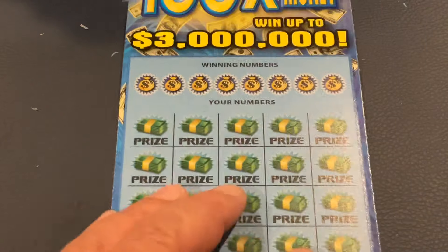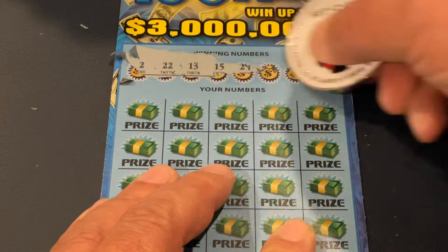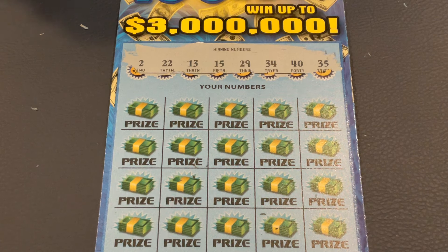We'll have tickets 11 and 12. See if we can find our first winner. We're looking for 2, 22, 13, 15, 29, 34, 40, or 35.